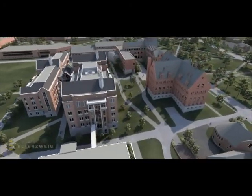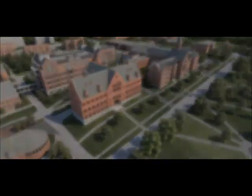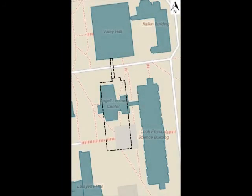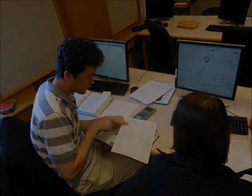We are proposing the addition of a sky bridge to the project, as shown here. The bridge symbolizes the connection between the departments that are separated between the two building complexes. It also eases the transportation of students, faculty, and equipment, which will be shared between the buildings.